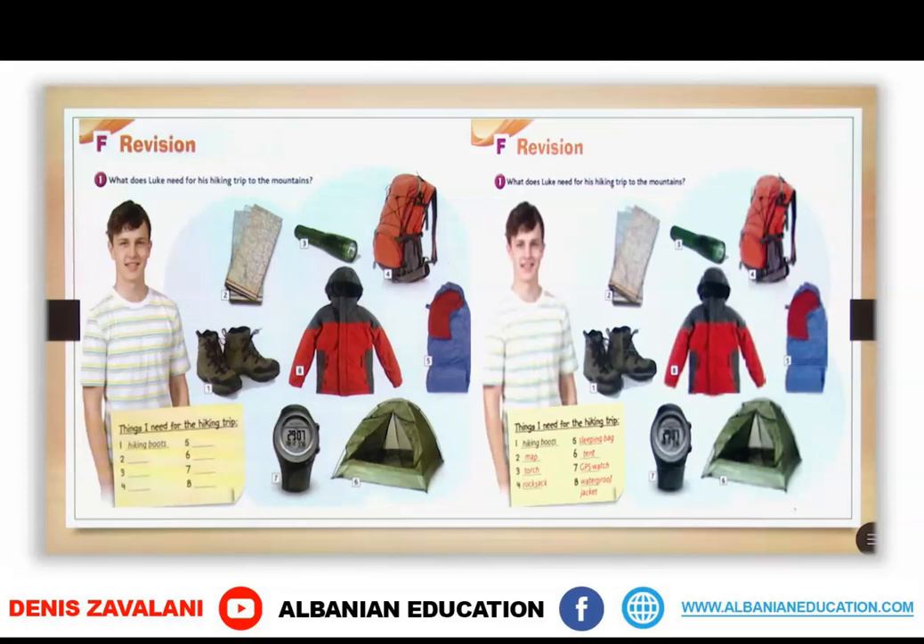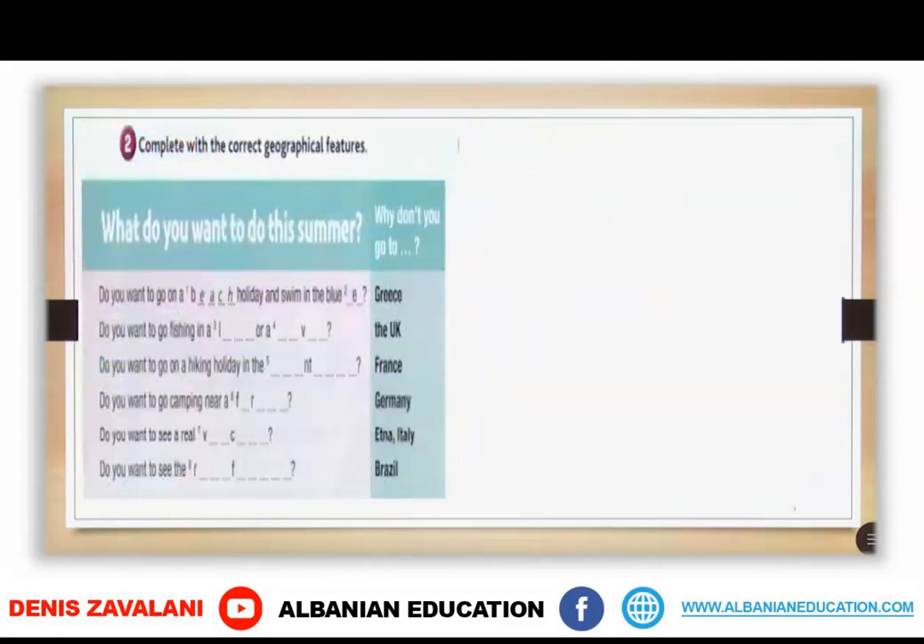So these are the equipment that Luke needs for his hiking trip. In exercise 2, what you are going to do is write the geographical features. You have some letters there and you will add the letters that are needed in each of them.